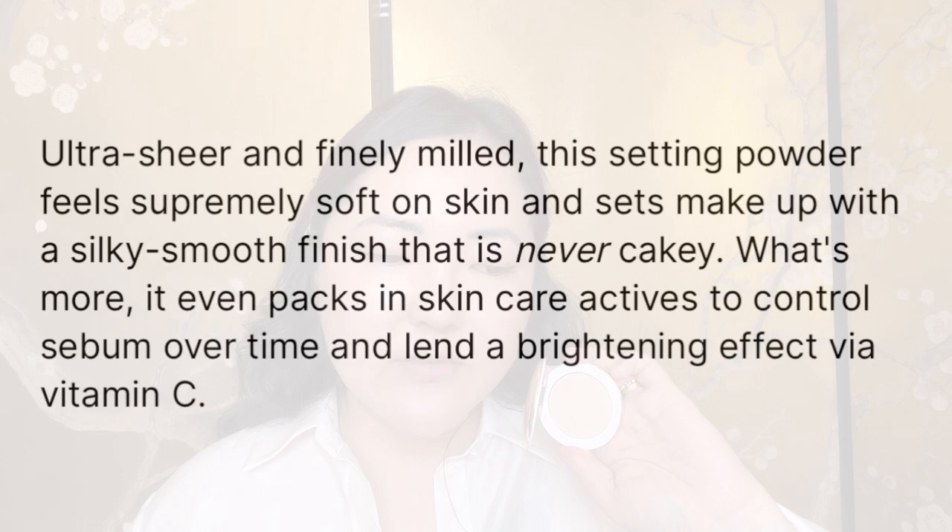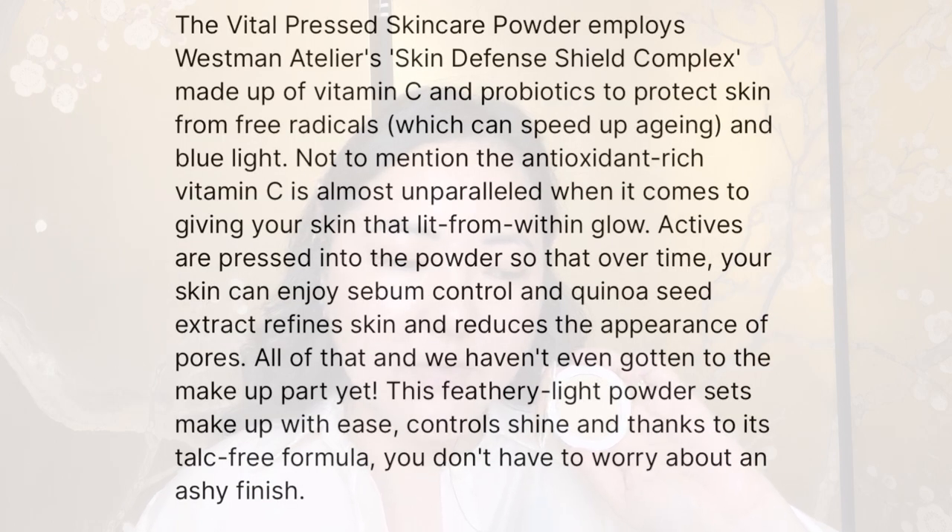It packs in skincare actives to control sebum over time and provide a brightening effect via vitamin C. It features Westman Atelier's Skin Defense Shield Complex made up of vitamin C and probiotics to protect skin from free radicals and blue light. Quinoa seed extract refines skin and reduces the appearance of pores. It's talc-free so there's no ashy finish. Basically in the description it sounds like it would change your life, pay your mortgage, and do your ironing.